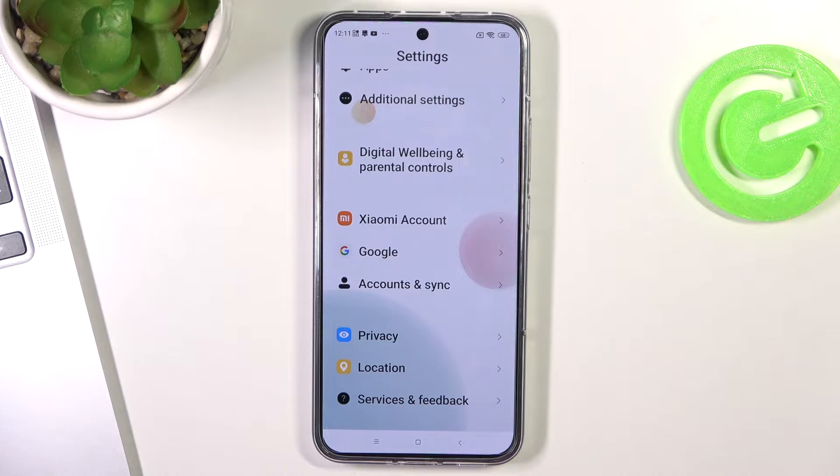If any of these services is enabled, it's constantly searching for networks, resources, or signals. For example, GPS and location services are constantly searching for a GPS signal; Wi-Fi is constantly searching for Wi-Fi networks; mobile data is constantly searching for 5G, 4G, 3G, or LTE; Bluetooth is searching for nearby Bluetooth devices; Nearby Share is searching for nearby Android devices; and Mi Share is searching for nearby MIUI Xiaomi devices. So I suggest disabling all unnecessary features — and there are a lot of them on your Xiaomi device.